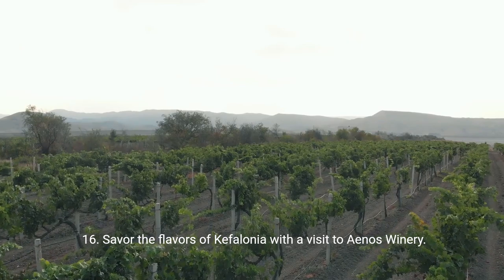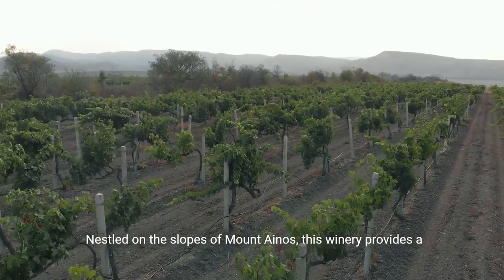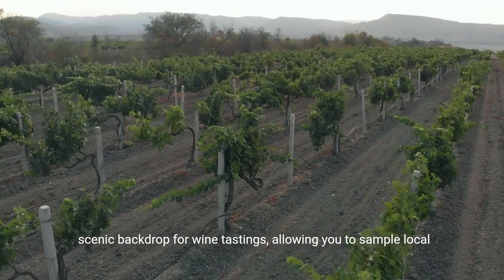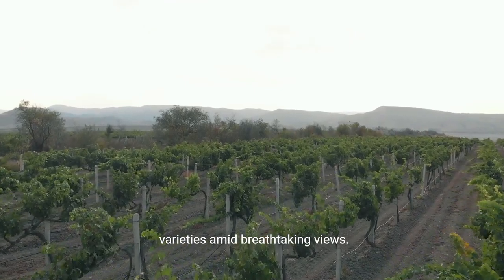16. Savor the flavors of Cephalonia with a visit to Anos Winery. Nestled on the slopes of Mount Anos, this winery provides a scenic backdrop for wine tastings, allowing you to sample local varieties amid breathtaking views.